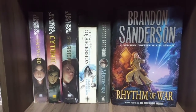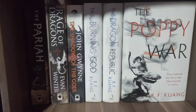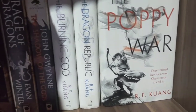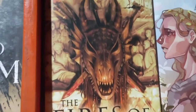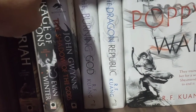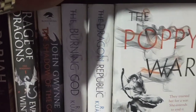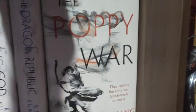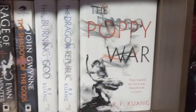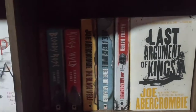The first book in this corner is The Pariah by Anthony Ryan — book two has already been published this year and I'm planning to read it this month. The Rage of Dragons is the first book of The Burning series. We also have John Gwynne's The Shadow of the Gods — The Hunger of the Gods is now out and I'm going to read that soon. And Poppy War — I really arranged it with its cover facing front because I love the cover. Poppy War is the first book, then The Dragon Republic and The Burning God.